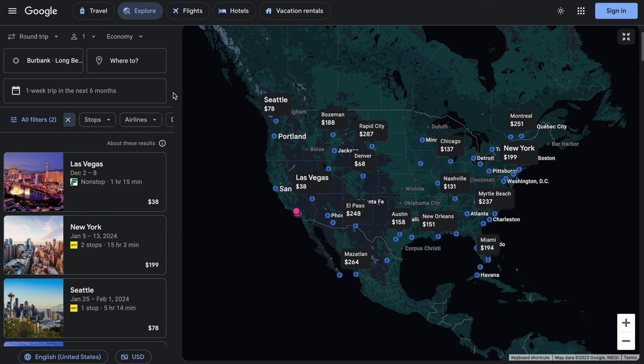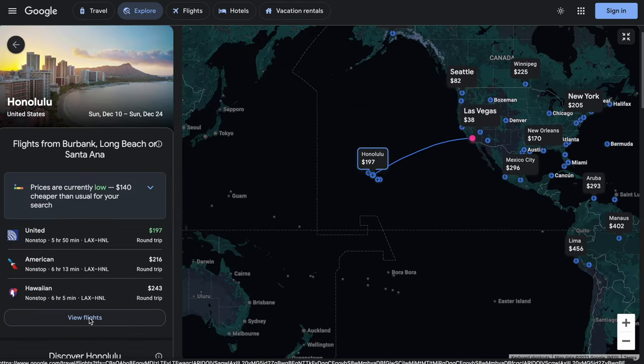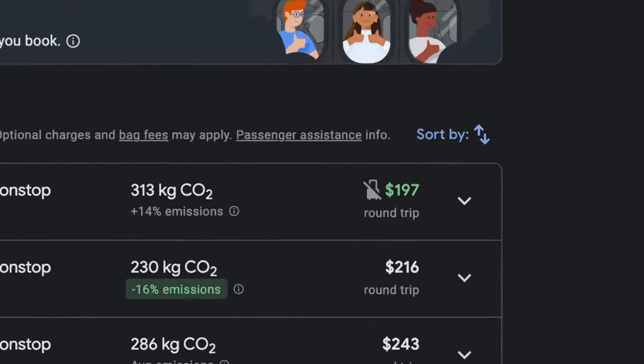Then where the dates would be, right now it says one week trip in the next six months. Let's click there and you can change it to a specific month, a weekend, or a two-week trip. So let's make this a two-week trip. And wow — Hawaii for $197 round trip sounds good, so let's go with that.